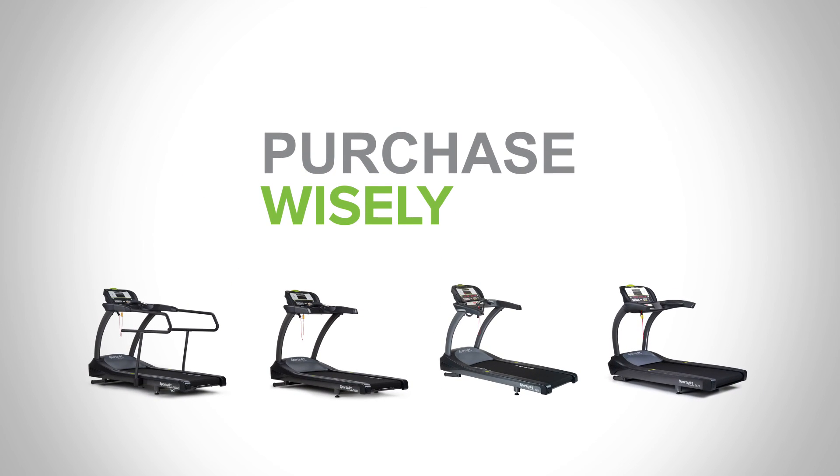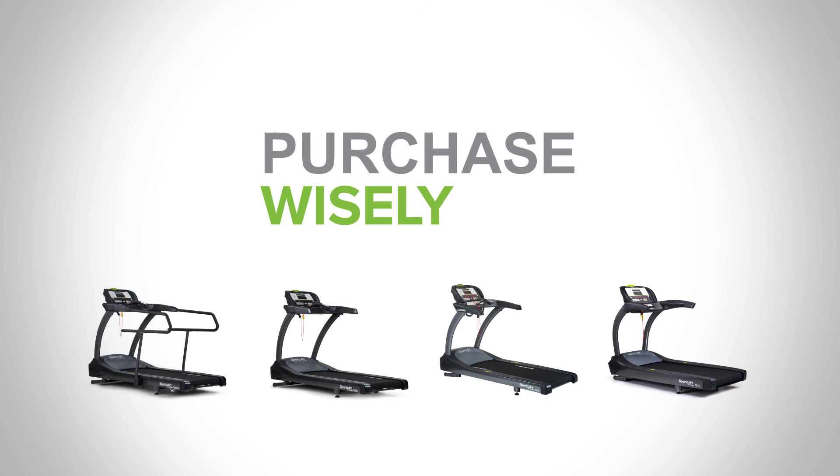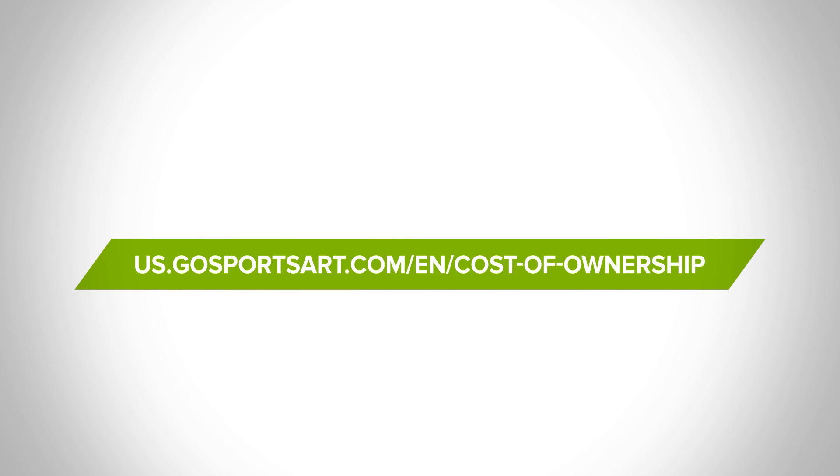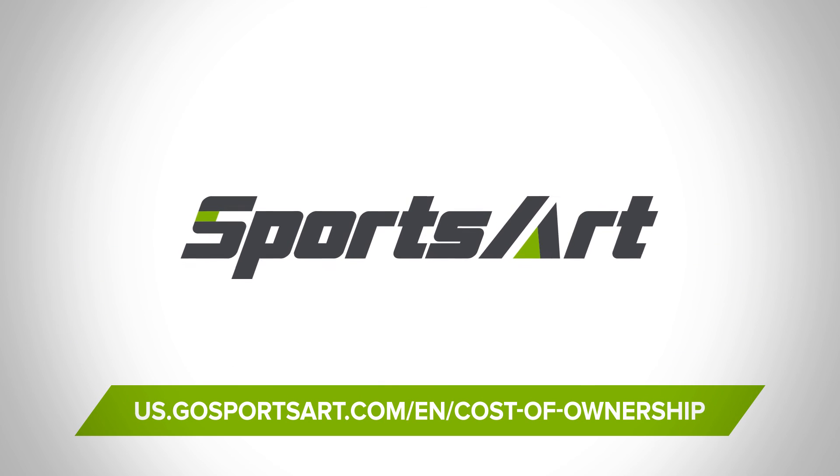Purchase wisely. Choose equipment that features innovation, sustainability, and durability. Learn more about our equipment by visiting this page. Design your gym today with Sports Art.